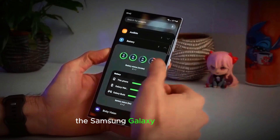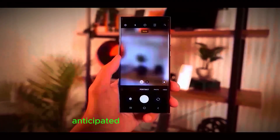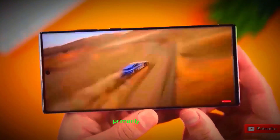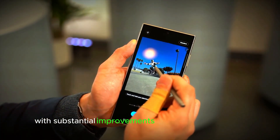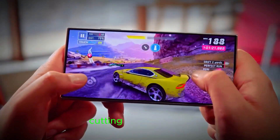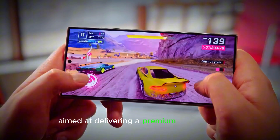Pricing. The Samsung Galaxy S25 Ultra is anticipated to carry a higher price tag than its predecessor, the S24 Ultra, primarily due to its substantial improvements and advanced features. This price bump reflects Samsung's strategy of packing the device with cutting-edge technology aimed at delivering a premium experience.